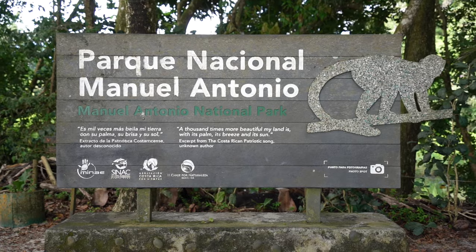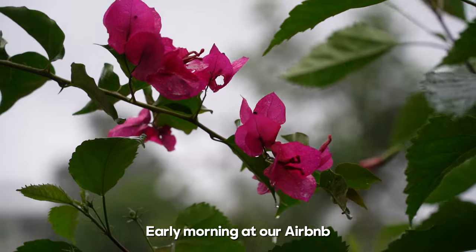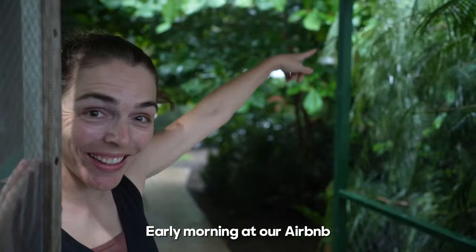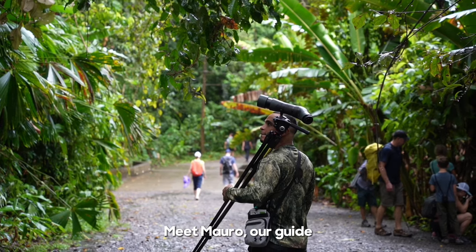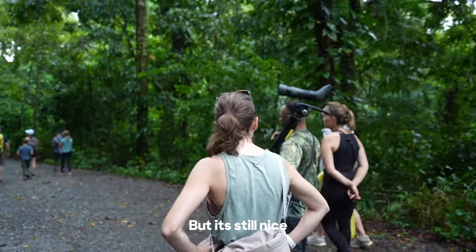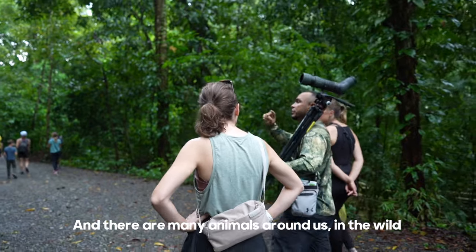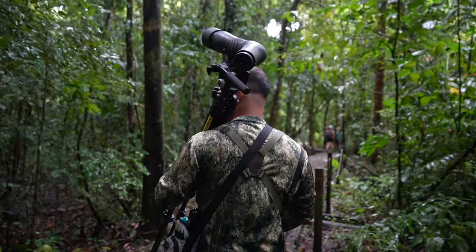We're at Manuel Antonio National Park. We're getting started a little later than we should have — we should have gotten started at 7. It's 7:40 right now, but it has been raining and the rain last night was insane. Our apartment actually flooded because of the rain. But I'm really excited — we should be able to see some sloths, monkeys, and whatever else is here.